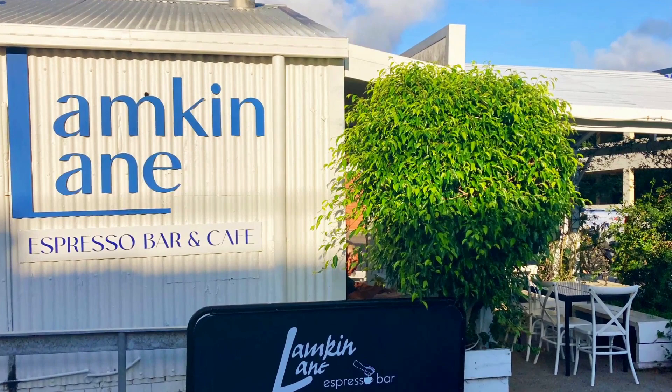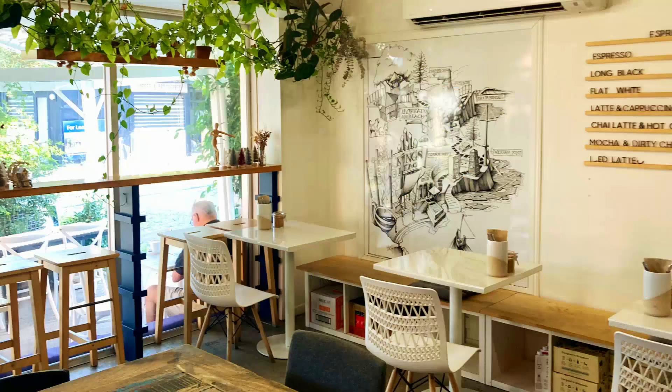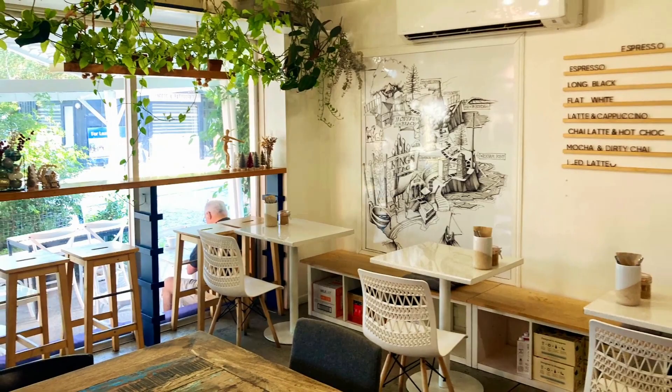While admiring the murals on Lambkin Lane, we popped into the Lambkin Lane Espresso Bar and Cafe for a coffee and fresh pastry.